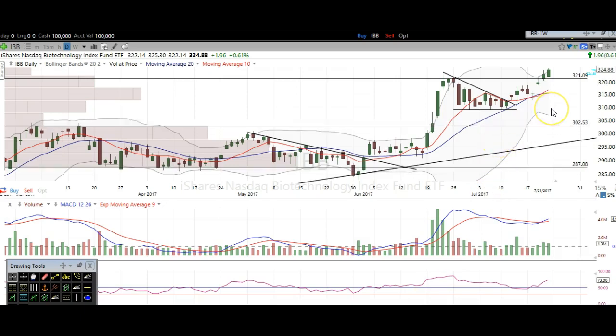Starting off, we're looking at IBB and we've been calling for higher prices on biotechs for quite some time. Right here is where we got long some calls. We took some profits up here — that was about a 300% win for us on that swing trade.